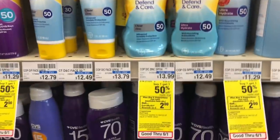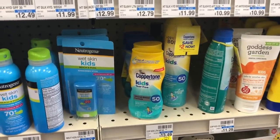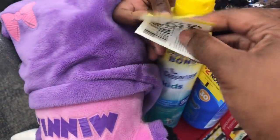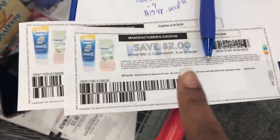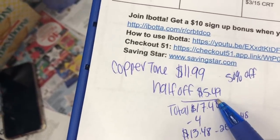For the Coppertone deal — buy one get one 50% off and when you buy two you get a $2 Extra Buck — I grabbed one adult Coppertone for $10.99 and one Coppertone Kids for $11.99. I got the spray because it seems easier and has more ounces. They also come with on-pack coupons that don't expire until December 2020, so I'll save those. I printed two coupons from Coupons.com this morning — head over to Coupons.com to print those out.